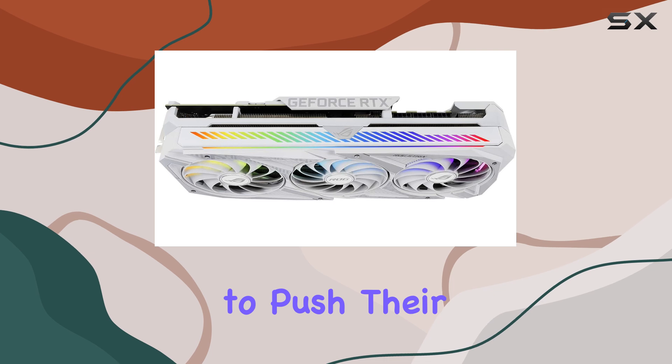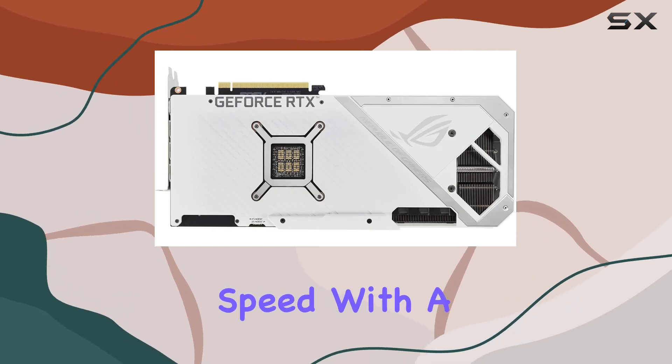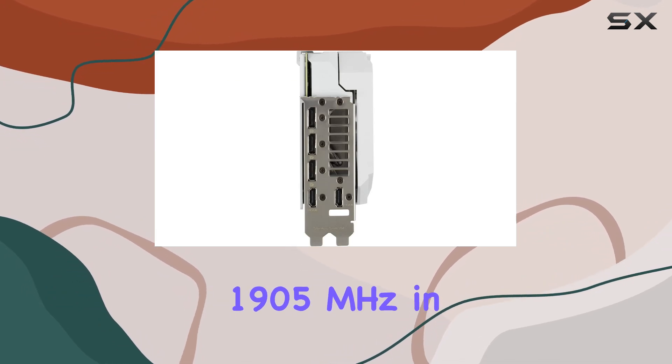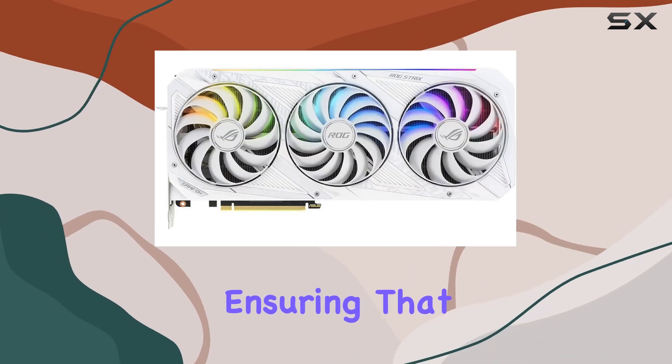One of the most exciting features for gamers looking to push their systems to the limit is the OC Edition's boosted clock speed. With a boost clock of 1935 MHz in OC mode and 1905 MHz in gaming mode, this card is designed to deliver unmatched performance.